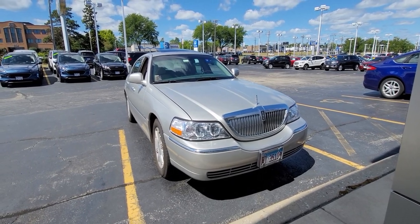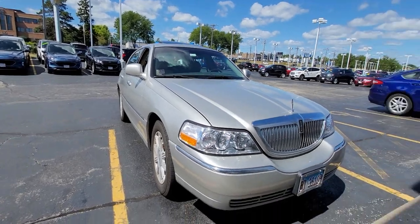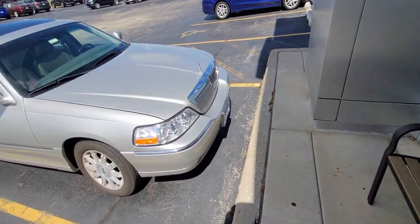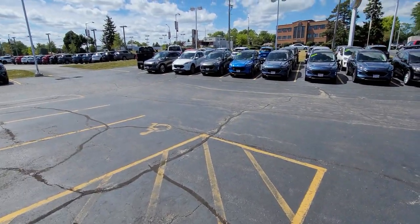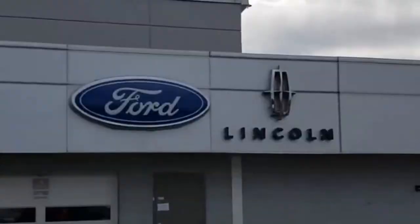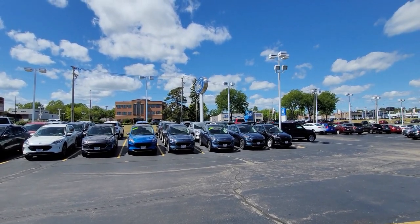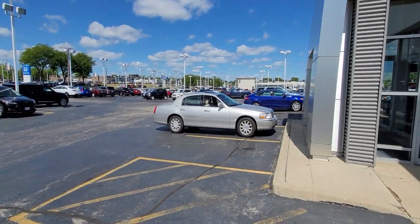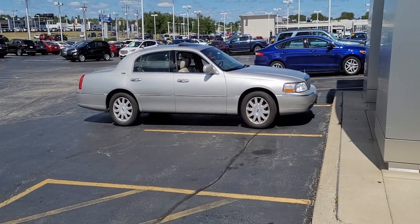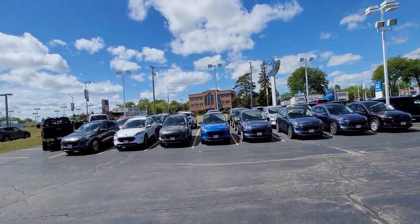Hello everybody, today I decided to visit just a Ford store. I'm sitting on a nice little bench here in the shade. I usually go to that one dealership where it's a Ford and Lincoln store because that's like the coolest inventory — I always find good stuff in there — but today I decided to just visit the Ford store, see what's what. I also noticed that either parking spaces are getting smaller or my car is getting bigger.